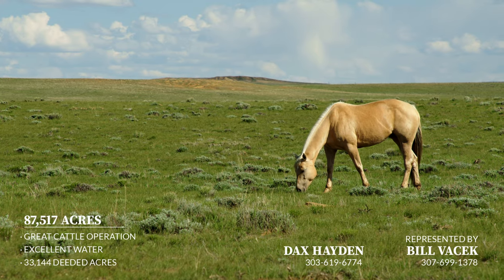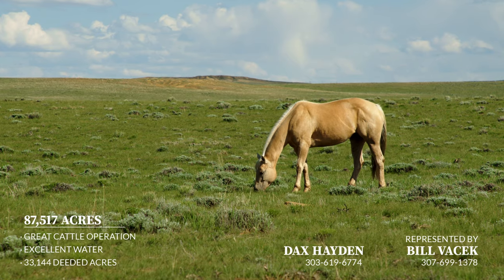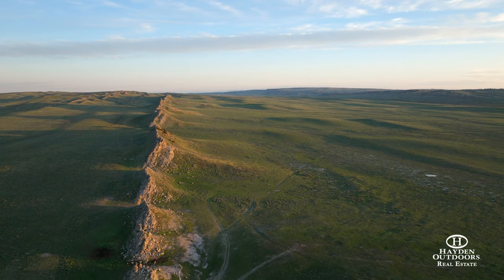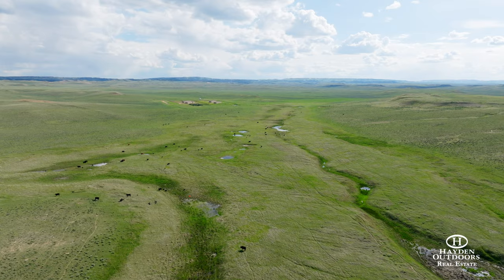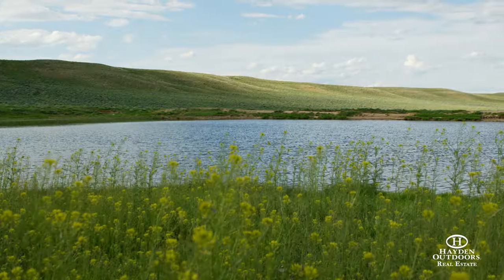Wild Horse Basin Ranch is only 30 miles west of Casper, Wyoming's second largest city with a population of over 58,000. Casper provides an international airport that welcomes daily flights from Denver and Salt Lake City. Excellent health care, shopping, fine dining, and many community event opportunities are a few of the other amenities Casper has to offer.